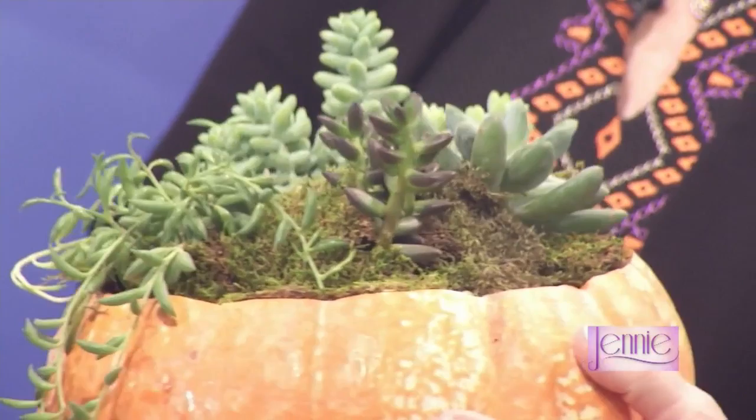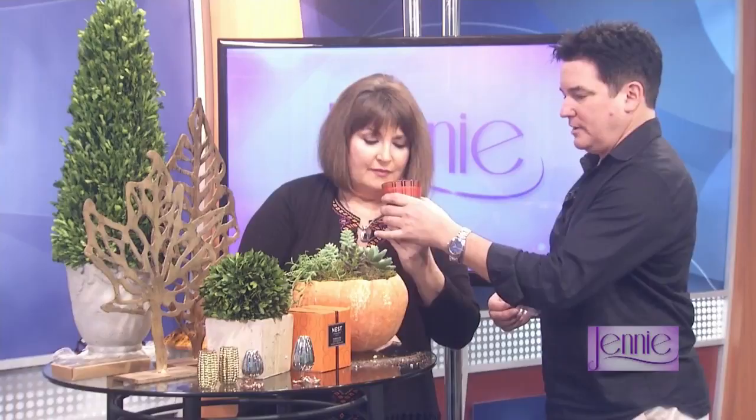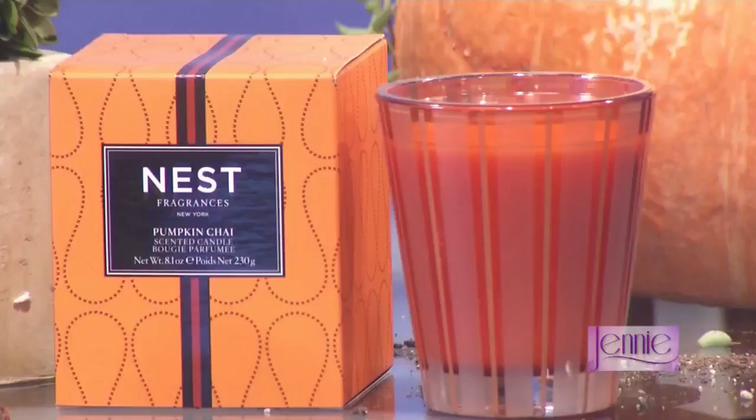We didn't talk about these candles — these Nest candles that I have. This one is called pumpkin chai. Doesn't that smell great? It is wonderful. We do quite well with the Nest candles. That is a scent that will linger in your house. We have holiday scents for when that one's done, for Christmas.